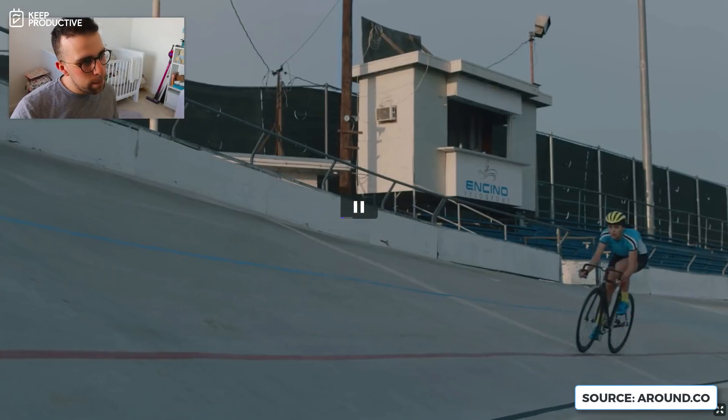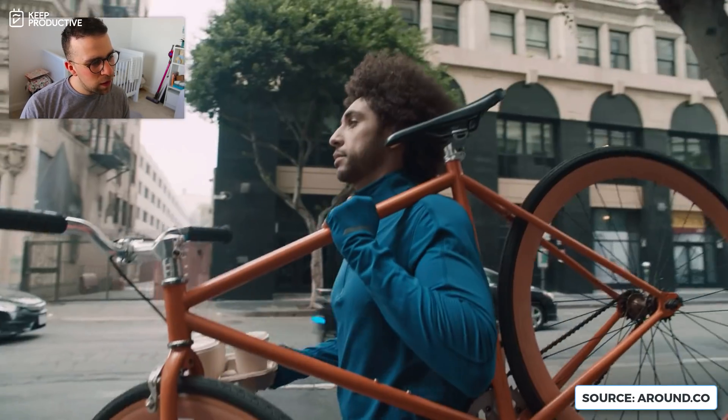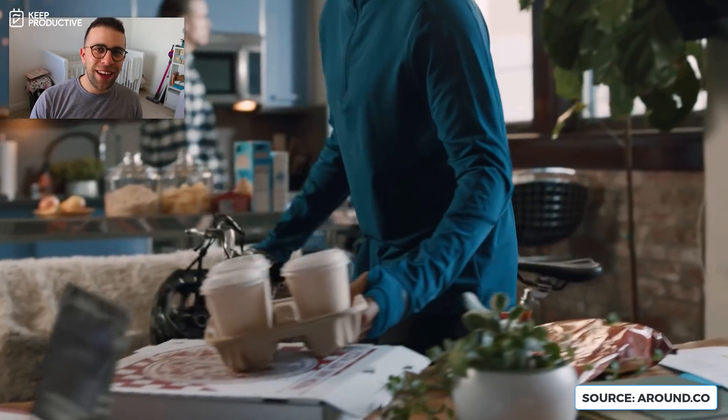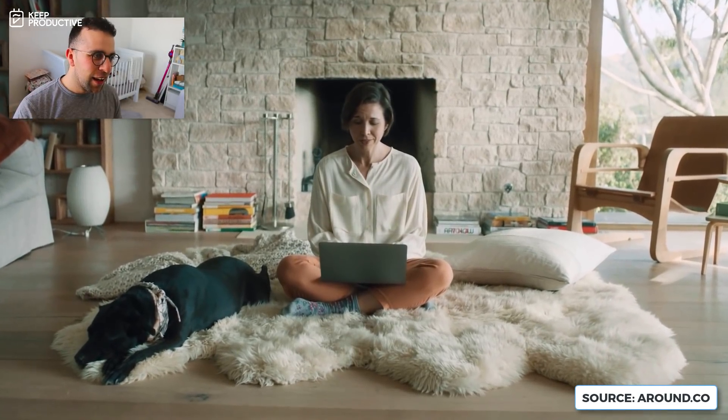The new workspace isn't a place — it's a way of life. It's fluid. It's dynamic. I thought that guy was gonna walk into the window! Meetings to just talk about work, and then meetings to actually do the work.